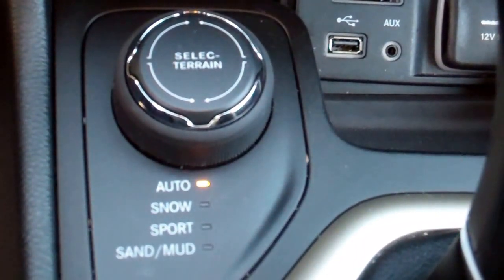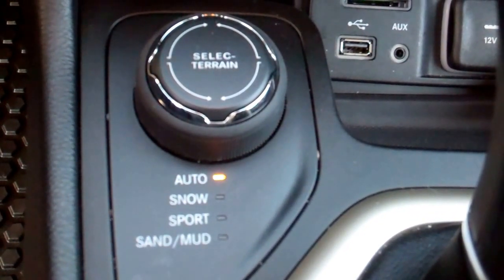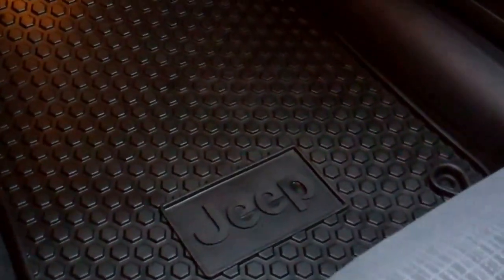You have the selectable terrain system, which gives you a little bit of control over the four-wheel drive system. You get auto, snow, sport, and mud modes. It just changes the shift points on the transmission and how the four-wheel drive system works in those different conditions.